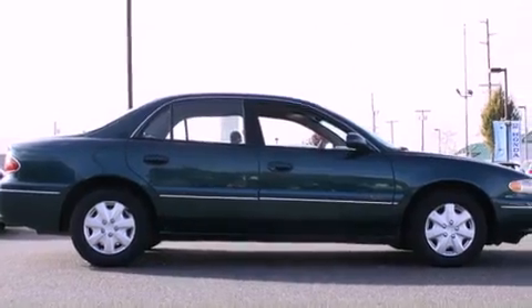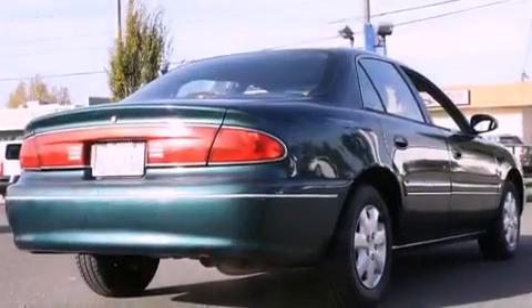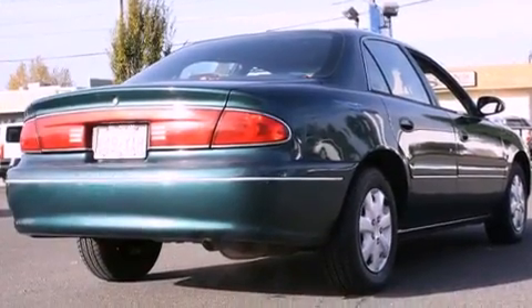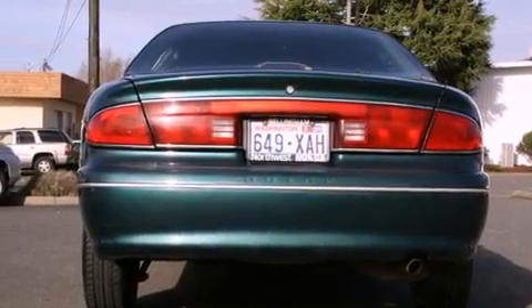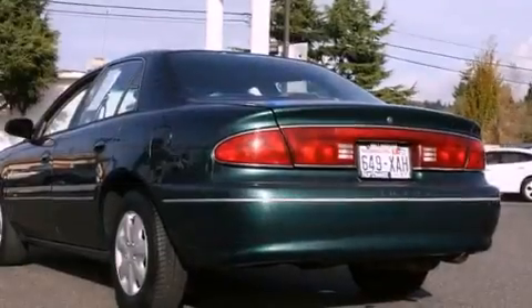All of the following features are included: full-power accessories, a rear window defroster, traction control, an anti-lock braking system, a passenger side airbag, rear seat child-proof door locks, and air conditioning.